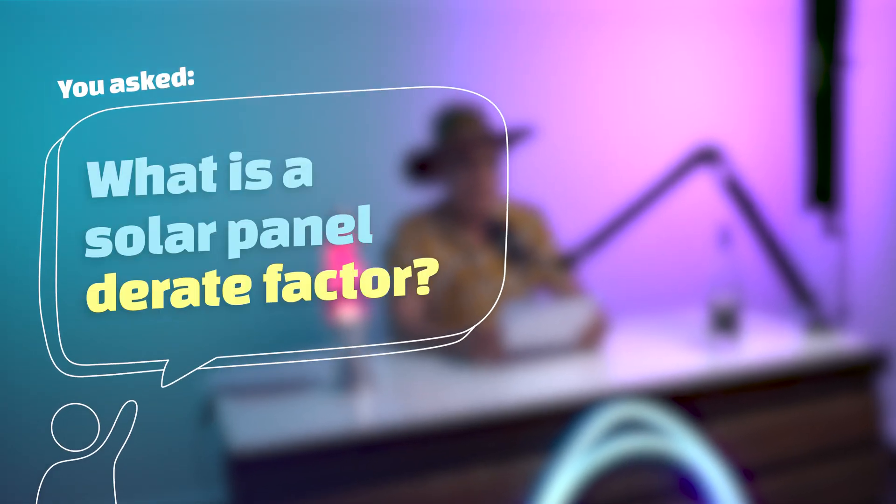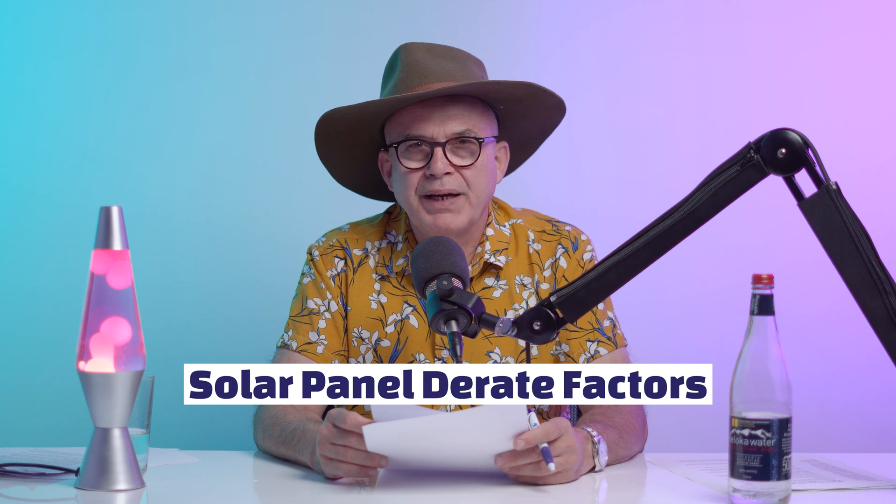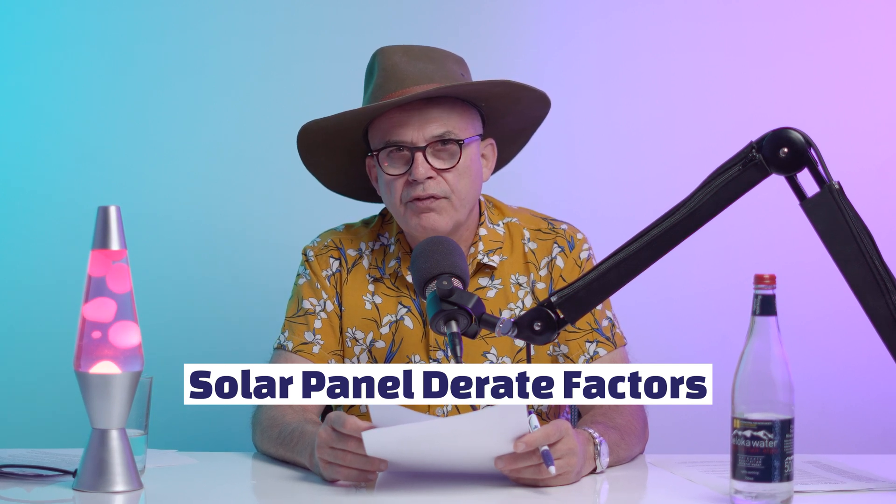You asked: what is a solar panel derate factor? Sometimes people ring me up and say, look, I've had my solar system for a year, for two years. It really worked well in the first year, it worked well in the second year. But now I just don't seem to get the same kind of electricity out of the system anymore. There are things called solar panel derate factors which could affect the output of a solar system. Let's run through those potential reasons today and see if any of those apply to you and your system, so you might have an idea of what could be causing the reduced production.